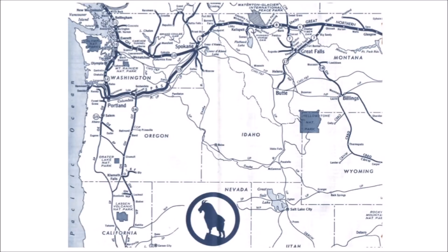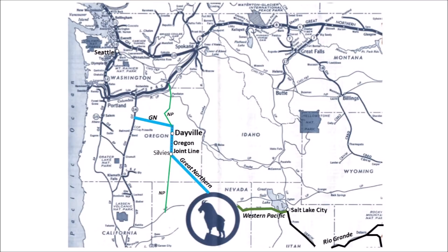Let's look at how Dayville Yard fits into the big picture for the Great Northern. Here's a map of the real Great Northern network, and here's my version including the GN's track access in the Oregon Joint Line, which forms a through route between the Pacific Northwest and Salt Lake City. Dayville Yard sits roughly halfway between Salt Lake City and Seattle.